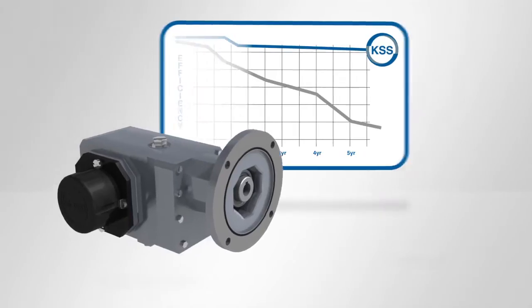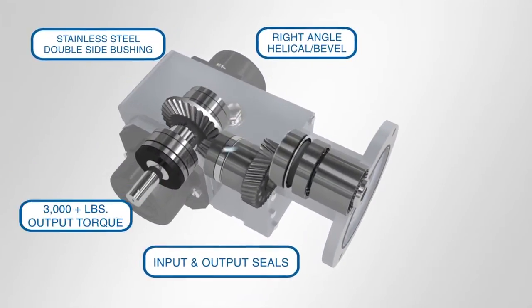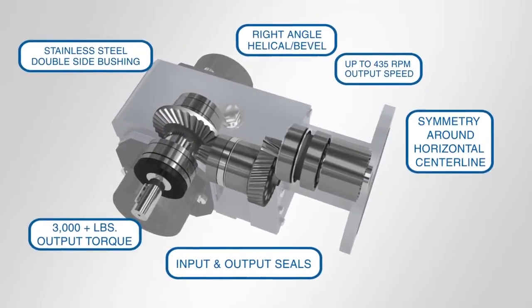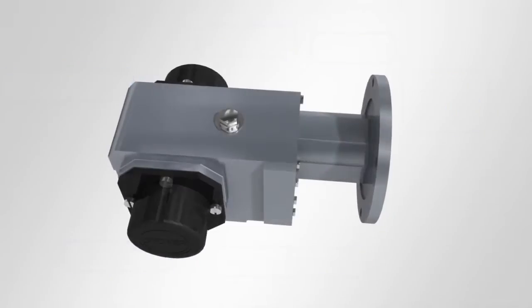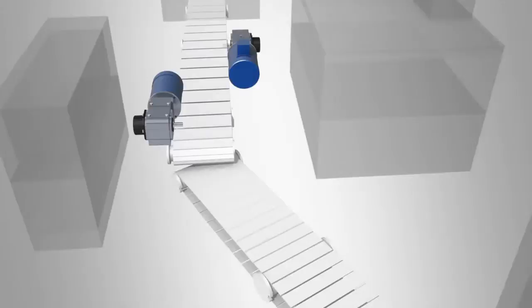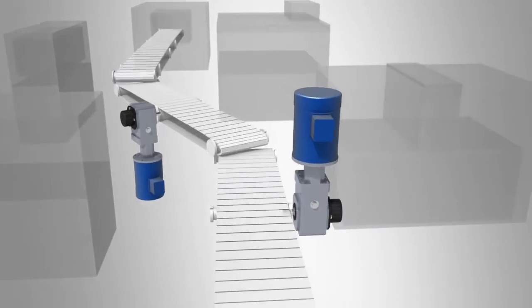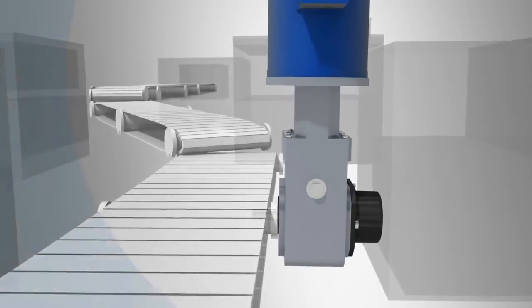From our lubricated-for-life double input and output seals to our patented stainless steel double-side bushing, every detail is designed to improve durability and efficiency. The KSS series can be mounted side-to-side, in parallel, overhung, and under the conveyor system to find the safest and best profile in the production line.